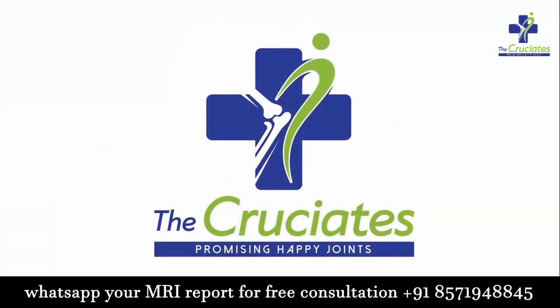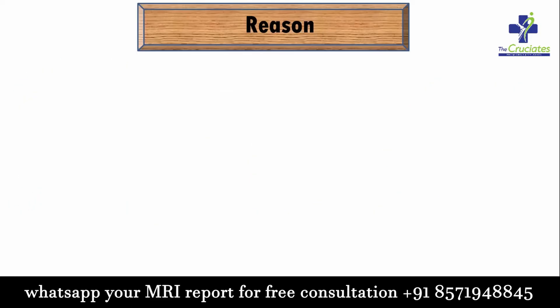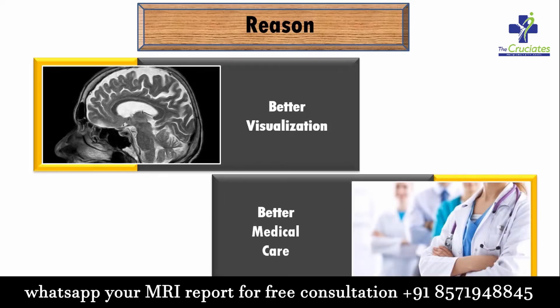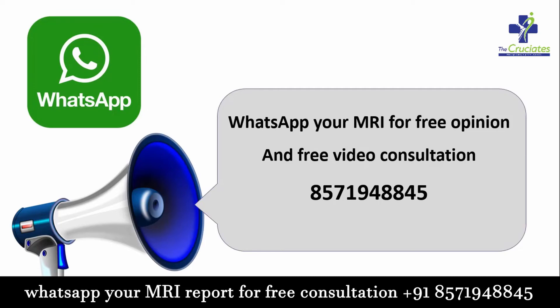Finally, what is our recommendation to the patients? We prefer 3 tesla MRI for sports injuries because it gives better visualization of very small structures, which helps in providing better medical care. WhatsApp your MRI for a free opinion and free video consultation to the number displayed below. Keep watching our channel for more informational videos on sports injury and joint replacement. Bye!